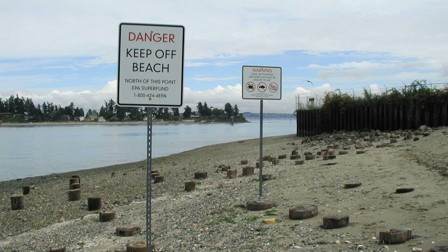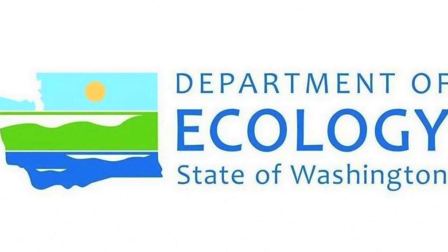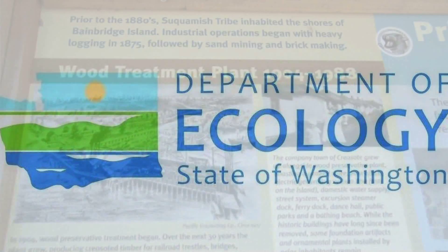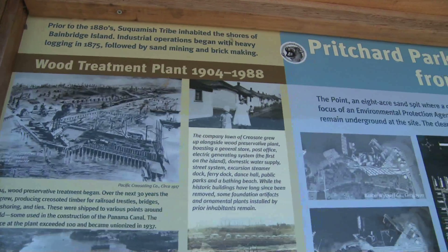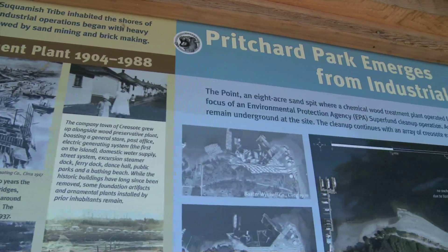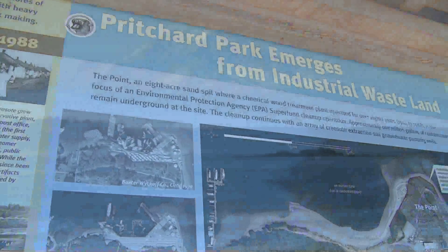Although a lot of cleanup work has been done to date, some challenges do remain. We partner with a whole lot of people and agencies — the State of Washington Department of Ecology has been a close collaborator and partner with EPA. Looking to the future, we want to get the site cleaned up so that we can turn all of the site over to the city for use as a park.